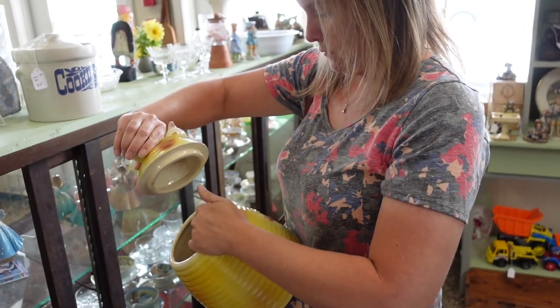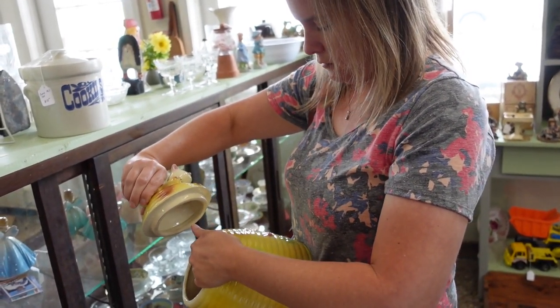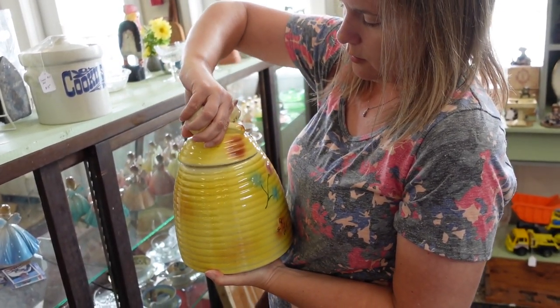Mine just sold for how much? 60? Yeah — in pristine shape. But it didn't have a cat on top. Right — and if you like the cat... I always did like the cat one.